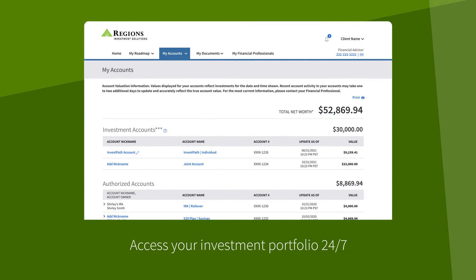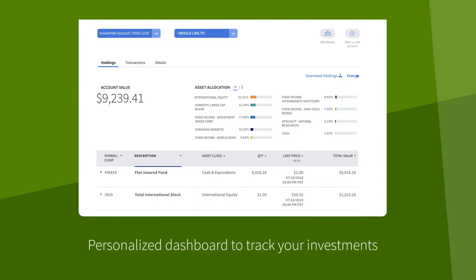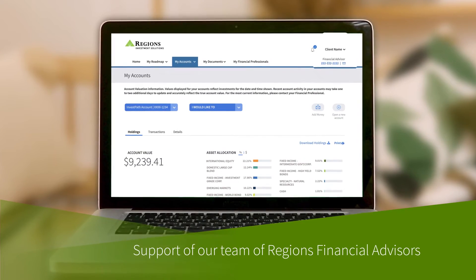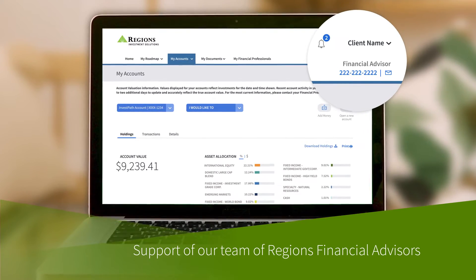Once the account is open, you'll be able to access your investment portfolio 24/7 with a personalized dashboard to track your investments, and the support of our team of Regions financial advisors for additional investment services or financial planning.